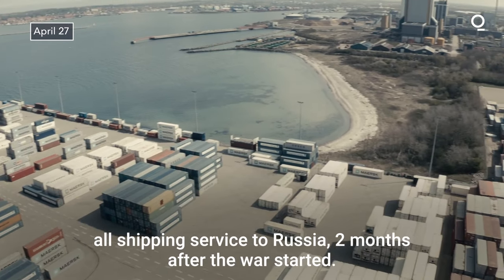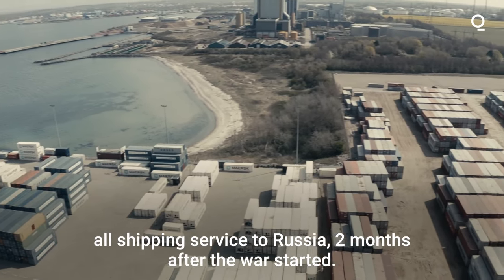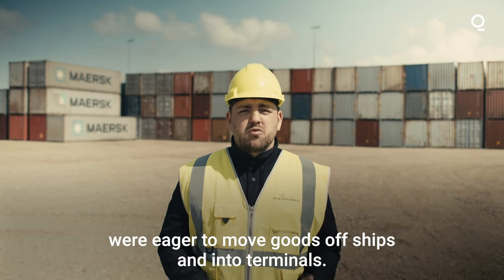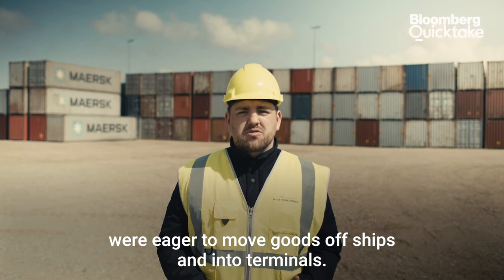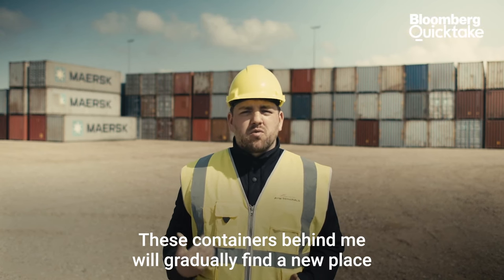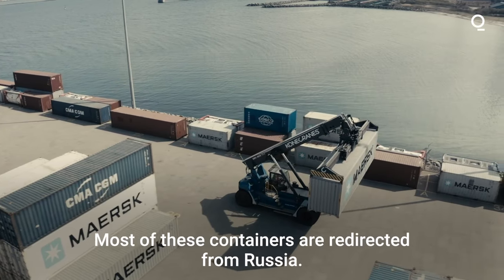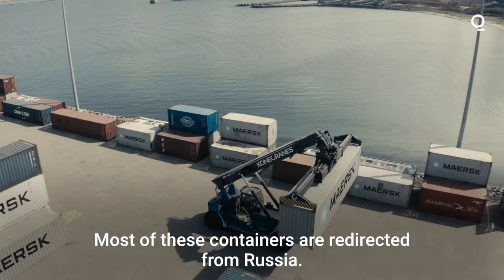AP Müller-Maersk has stopped all shipping service to Russia two months after the war started. In the first phase of the war, AP Müller-Maersk's clients were eager to move goods off ships and into terminals. These containers behind me will gradually find a new place once Maersk's clients have found new solutions outside Russia. Most of these containers are redirected from Russia.